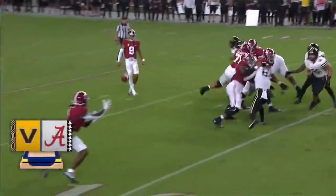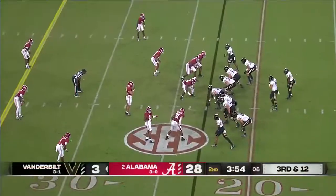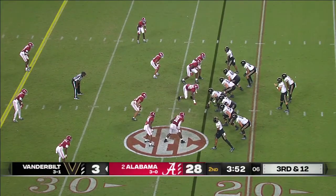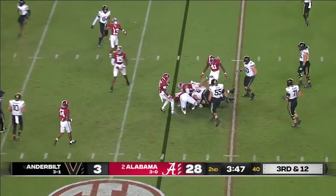Look at this — lead blocker 81 right there, one-on-one. Number one's going to win that every time. And if I'm Joey Lynch, I would take notes. Last time you left Will Anderson one-on-one, Anderson got to him again — the game is won up front.